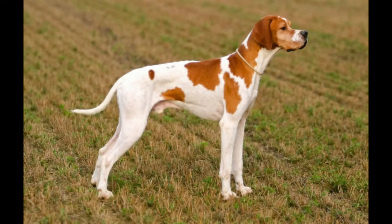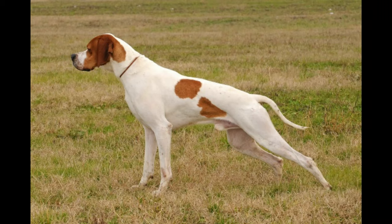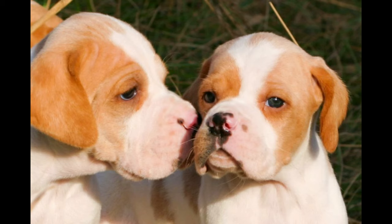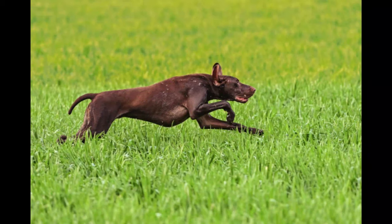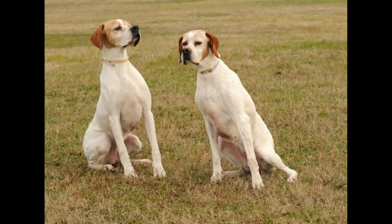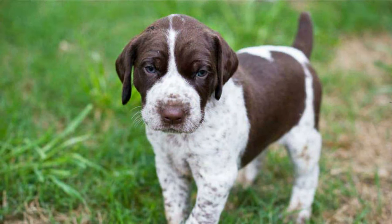The German Short-Haired Pointer's idea of heaven is a day hunting in the field and an evening curled up by its owner's side. This is an active dog that can become frustrated and destructive if not given ample daily exercise, both mental and physical. It is a devoted family pet, although at times it is overly boisterous for small children. Because part of its heritage includes hunting mammals, some can be aggressive to small pets unless raised with them. It is a sensitive breed, responsive to gentle training. Some can whine or bark a lot. This breed is not recommended for apartment life and does best with a large yard and an active, athletic family. It may be able to jump any fence lower than 6 feet tall. Under-exercised GSPs are great escape artists. In the field, he is an aggressive hunter, a trait that can carry over into the home if cats, squirrels, or birds stray into his territory.